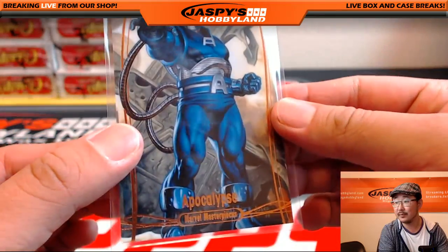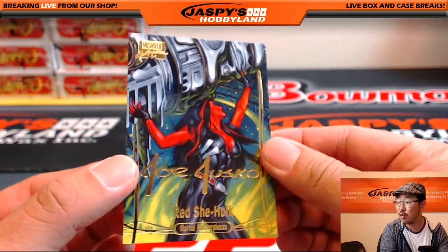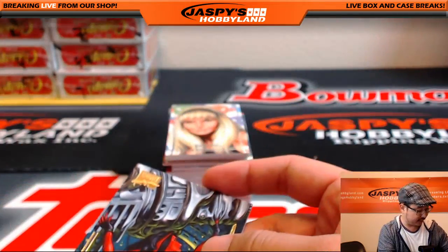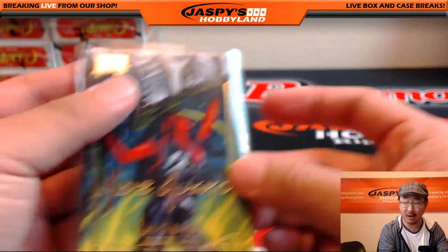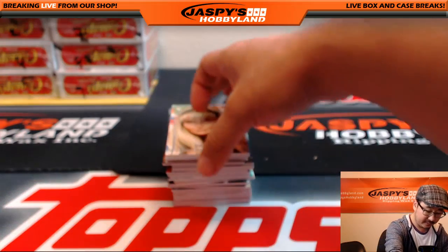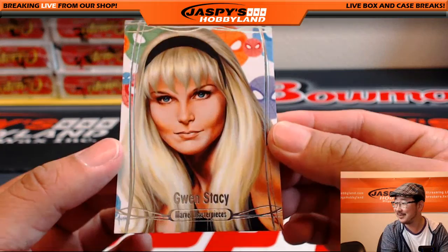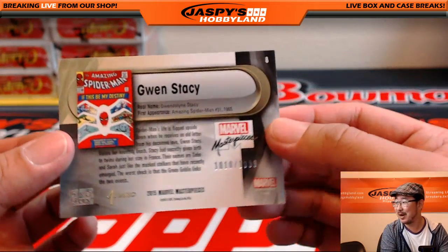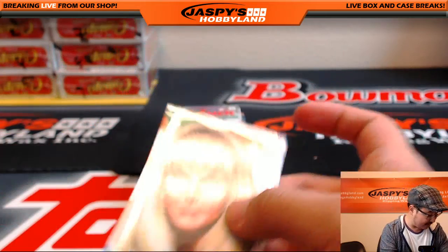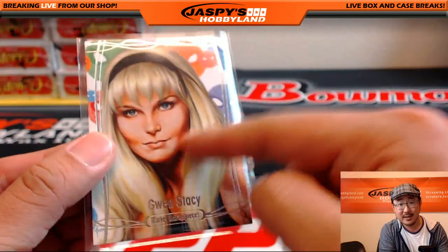Nice looking one there. There's the Red She-Hulk, Gold Foil Signature Series. There's Red She-Hulks, She-Hulks, Gray-Hulks — all sorts of Hulks out there. Gwen Stacy, 10.10 out of $19.99 — that's Mary Jane Parker's, or Watson I guess, rival. Gwen Stacy, the rival.